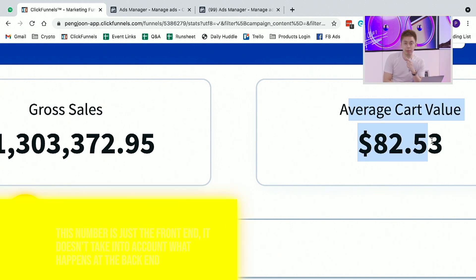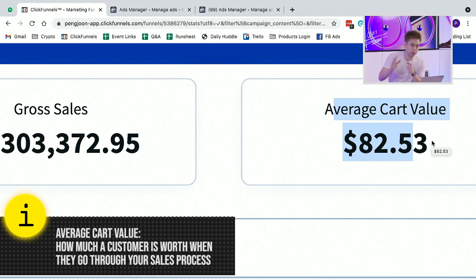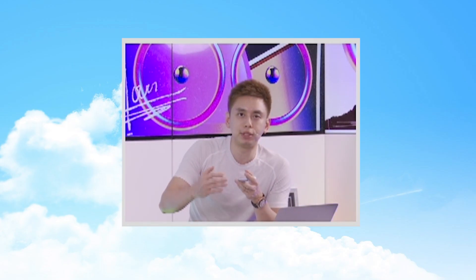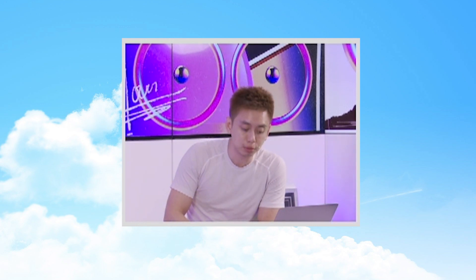Average cart value is probably the most important number here — it is basically how much a customer is worth whenever they go through this funnel. Wouldn't you agree that if every time you could give this free item away — whether it's a makeup brush, a book, or a small physical premium — and you can make $82 just on the front end, that would be a really solid business model?